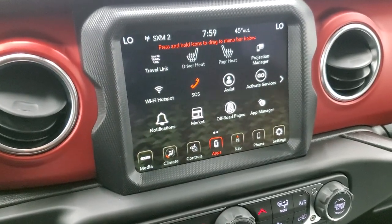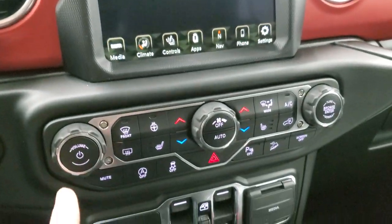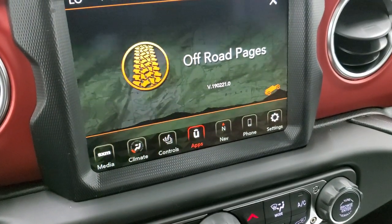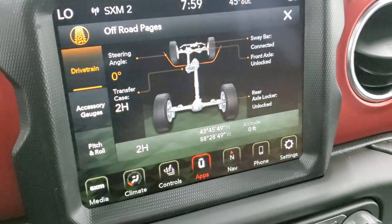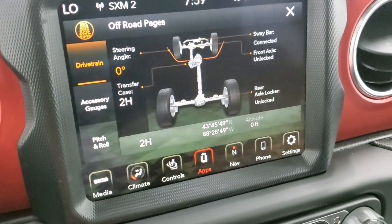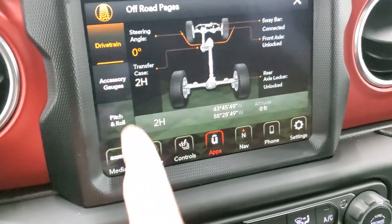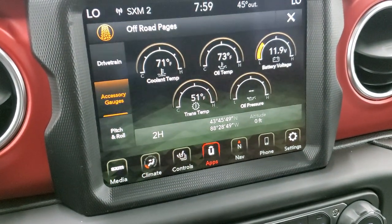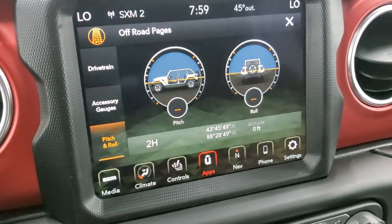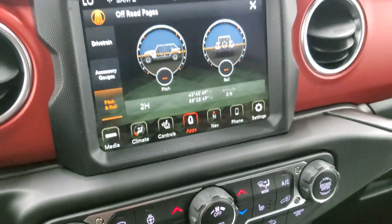We actually did a demo on Android Auto if you want to check that out — that's in the upper right-hand part of the screen. While the off-road pages are loading, you can do your volume and tune controls as well as the more tactile climate controls. The off-road pages show your steering angle, transfer case, sway bar if it's connected or disconnected, your front axle if it's locked or unlocked, rear axle if it's locked or unlocked. You also get your latitude, longitude, and altitude. Because we're inside the picture studio it doesn't get the satellite, so the readings aren't most accurate in here. You get different gauges and the pitch and roll. There's no subscription for the off-road pages — it's a really cool system.